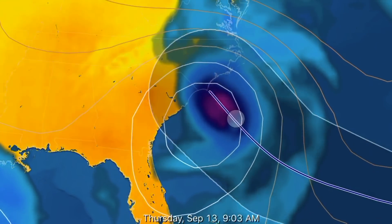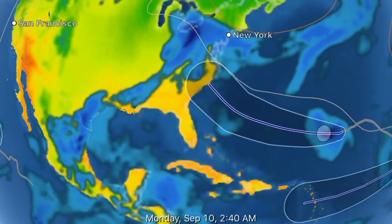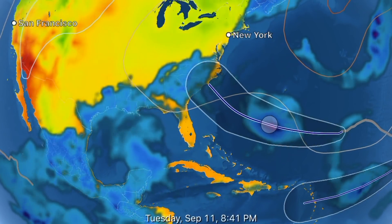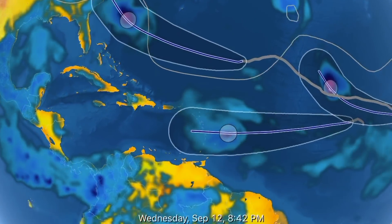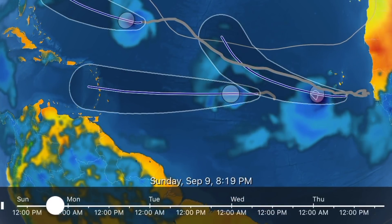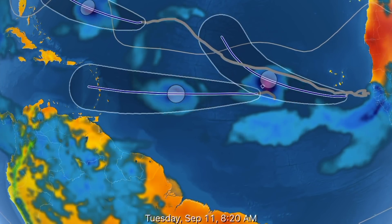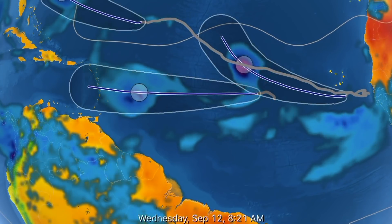Looking at Tropical Storm Florence, which most likely will be a Category 5 hurricane when it hits South Carolina and North Carolina. So batten down your hatches, Carolina states — Hurricane Florence is on her way. And two other large storms behind her: the first one is Isaac heading straight towards the Caribbean, and then we have Helene right behind Isaac.